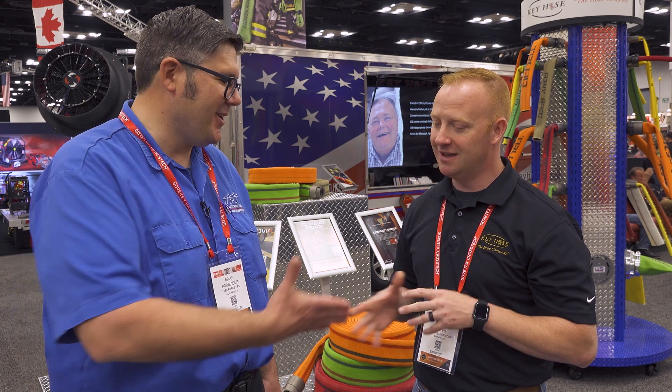Thank you so much, Joey. You couldn't have said it any better. Absolutely, I appreciate you. Get out there, flow some water, educate yourselves, make the best decision for your department and your response district.